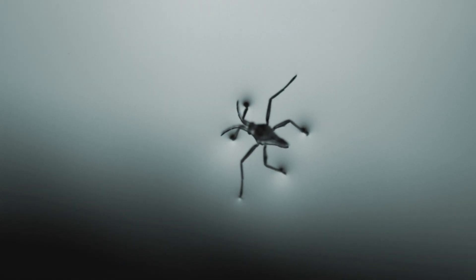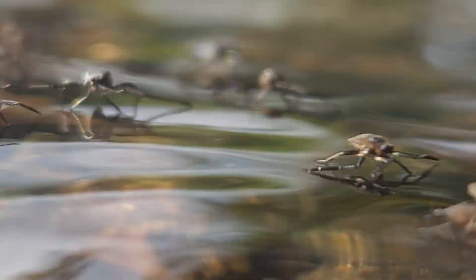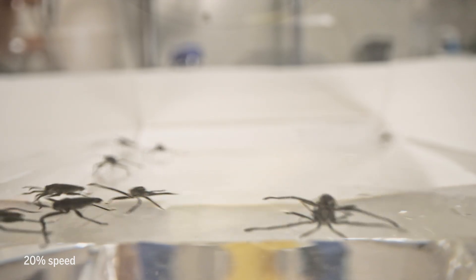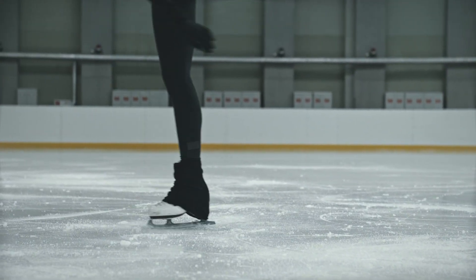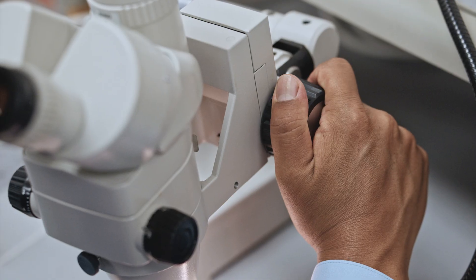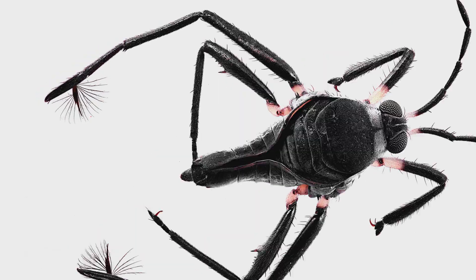Walking on water is the ultimate gravity-defying maneuver, but ripple bugs make it look easy. These incredible insects spend their lives standing, skating, and even jumping across the surfaces of rivers and streams. Much like professional figure skaters, ripple bugs can skate at incredible speed and turn on a dime — but unlike figure skaters, they can perform these astonishing feats all day long without breaking a sweat. Scientists at UC Berkeley say they finally found the secret to the ripple bug's athletic prowess: a unique feature that could inspire the next generation of aquatic robots.